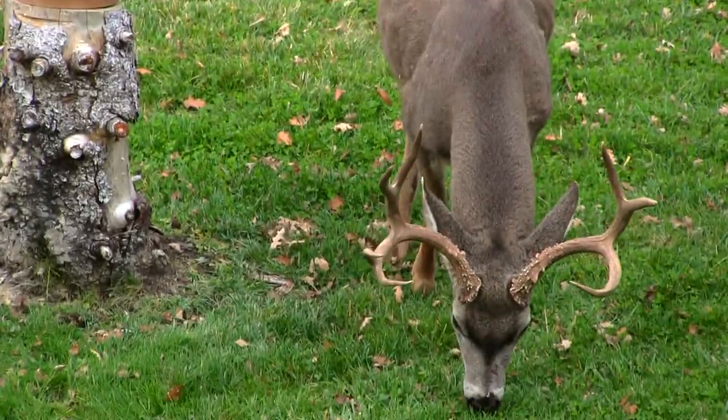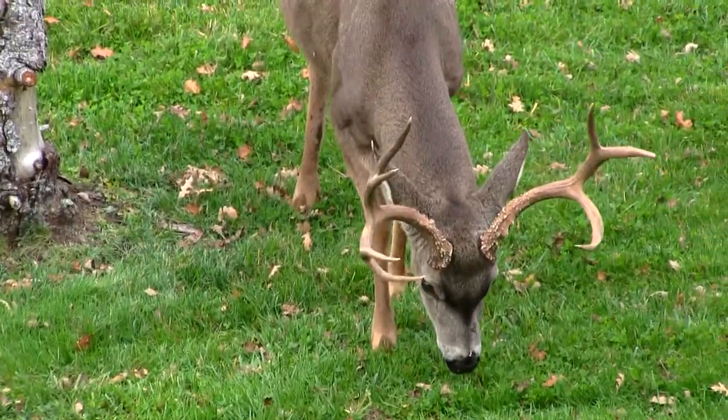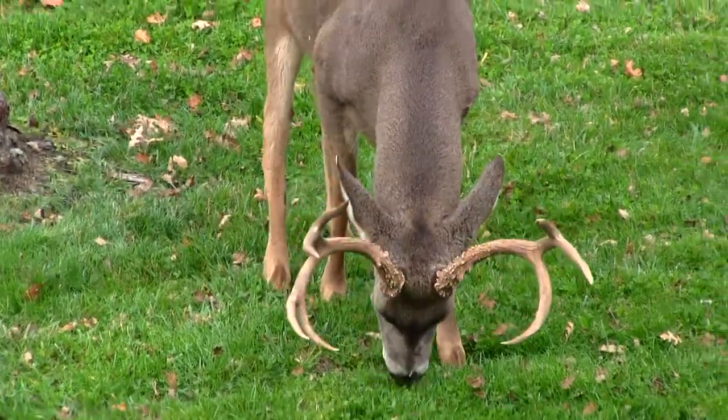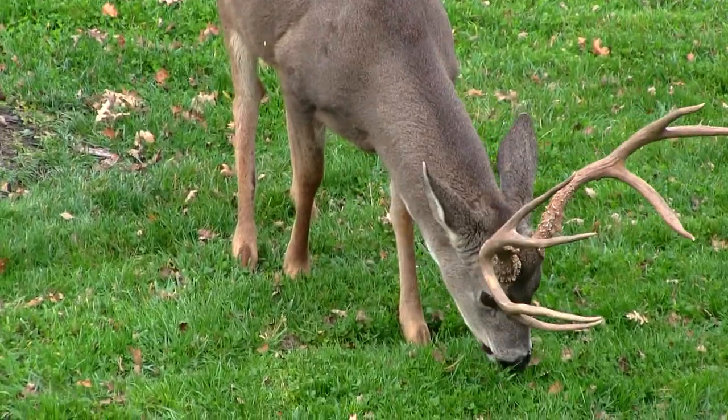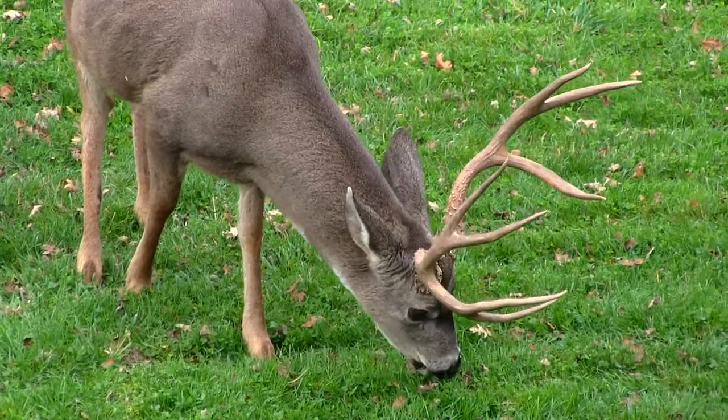What do we got on the menu today? Maybe venison? No, how about sausage? How about some ribs? That's what we're cooking today. Stay tuned to the channel. You're watching Survival Mindset.